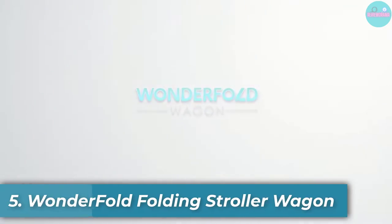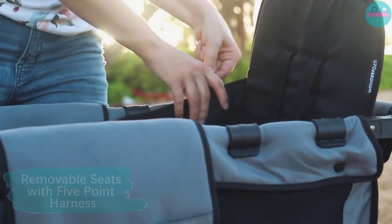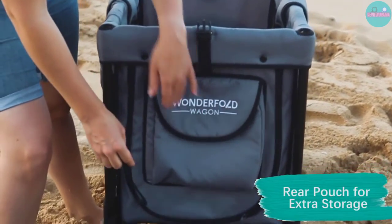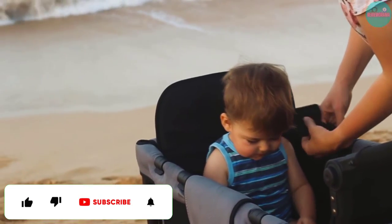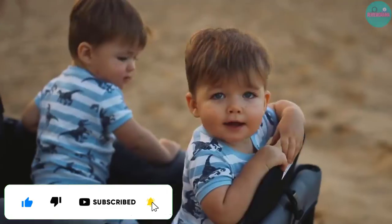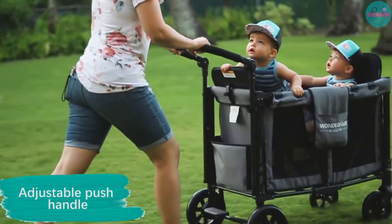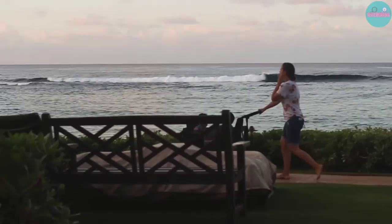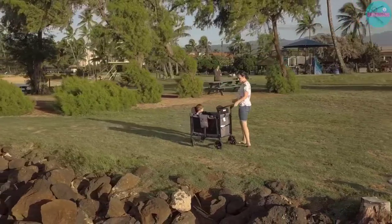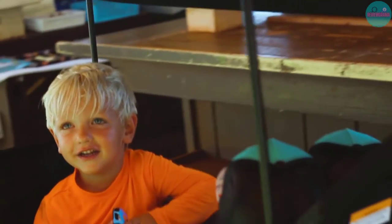Number 5: Wonderfold Folding Stroller Wagon. This stroller wagon has so many bells and whistles. You can remove the seats to have full wagon space to tote whatever you need. When kids are in there, two five-point harnesses keep them safely buckled. The seats are higher up so kids can see each other better, and there are footrests. A zipper in the front lets kids get in and out easily without being lifted up. The push handle is adjustable, and there are extra pockets in the front and on the sides. The one-step foot brake comes in handy. It does fold up, but it's on the larger side, so make sure you have room to bring it around.